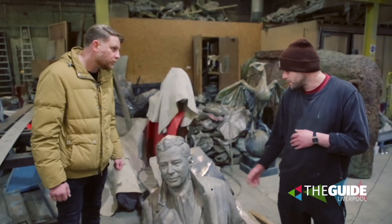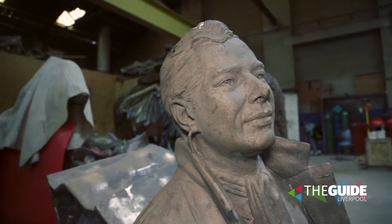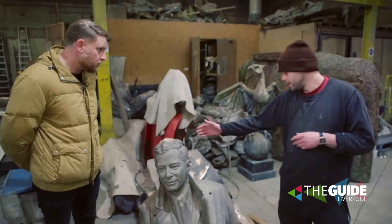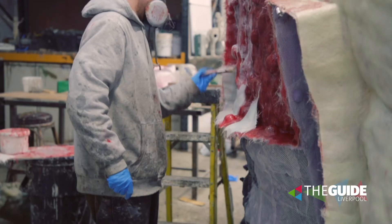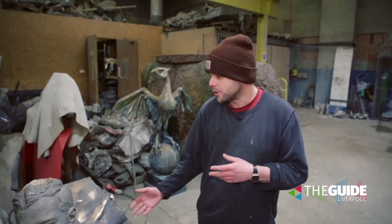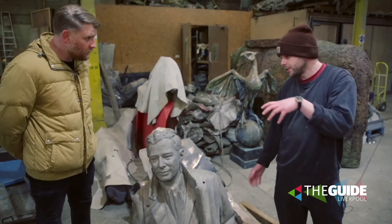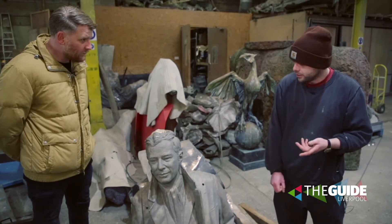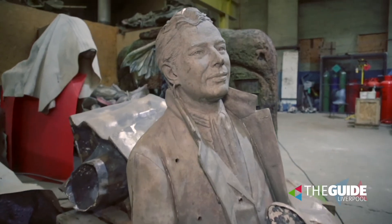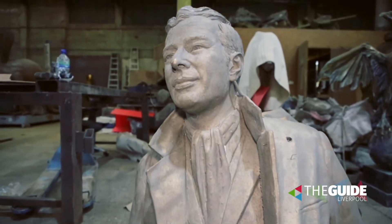Absolutely. Well, originally it would have been sculpted in clay, so the artist Andy Edwards would have created that. We'd make a mould which would involve painting silicon rubber over it, sectioning it up, then putting fiberglass jackets on and removing it. Then the next part of the process is we make a wax version of the sculpture, dip the wax into a liquid, throw powder on it, let that dry, then repeat that. Then we put that inside a kiln, flip it over, pour the bronze in, knock the shell off — and that's about the stage it's at now.